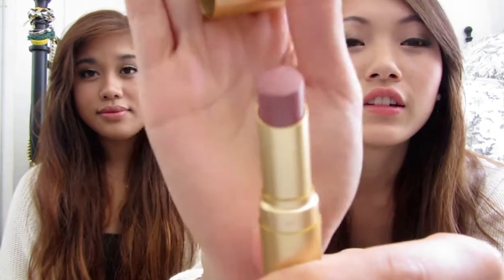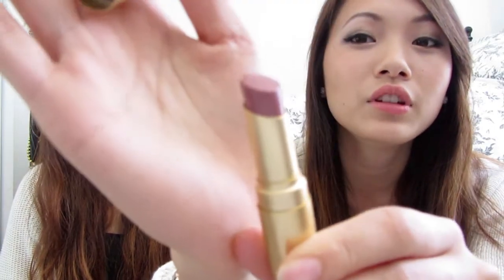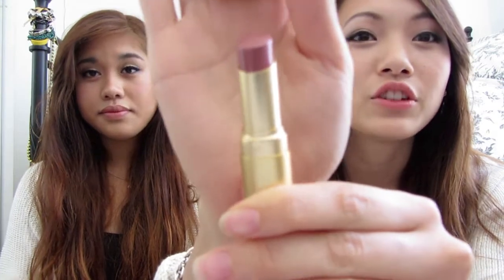My next product Angel actually gave to me — it's the Too Faced La Creme lipstick and this one is in Honey Bear. It's just a really nice color that you could wear every day. It's kind of nude and I just love it — it's really hydrating.